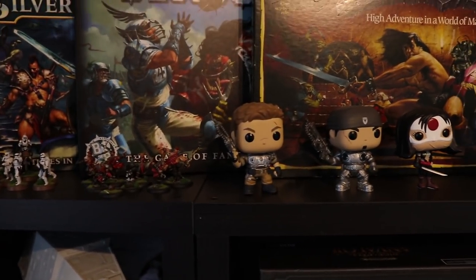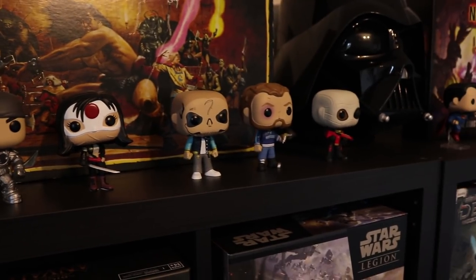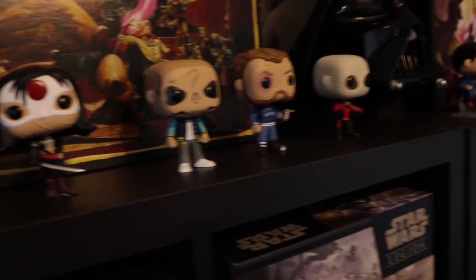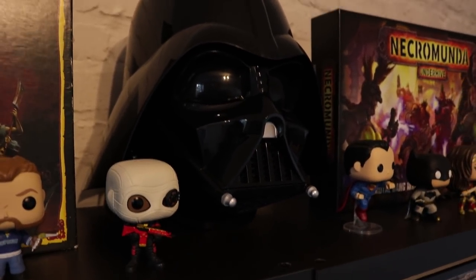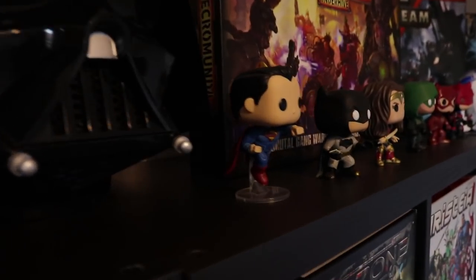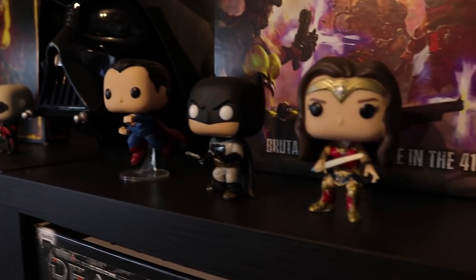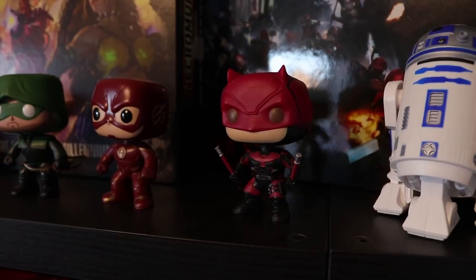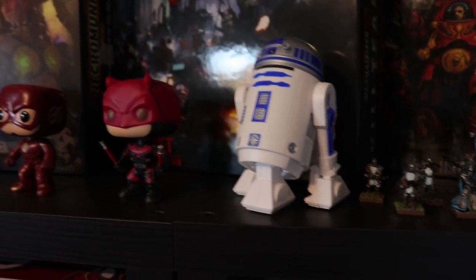I've also got Star Wars Legion, some Pop Vinyls — a couple here from Gears of War 4 and then a few from Suicide Squad: Deadshot, Boomerang, Diablo, and Katana. I've got my Darth Vader helmet that my wife bought me for Christmas — my little boy was a little bit scared of it but he's getting used to it now. A few more Pop Vinyls: Superman, Batman, Wonder Woman, Green Arrow, Flash, Daredevil, and a little USB desk hoover with R2-D2.